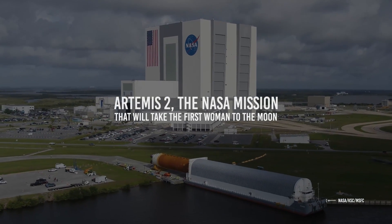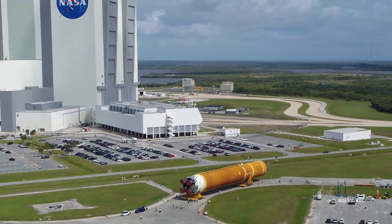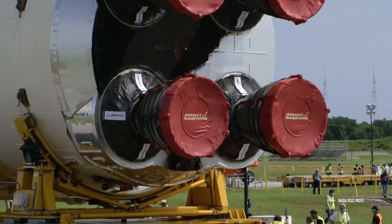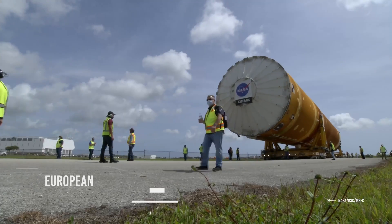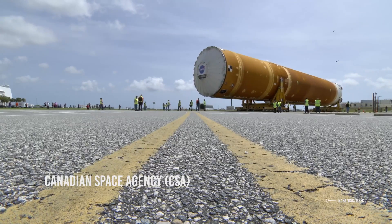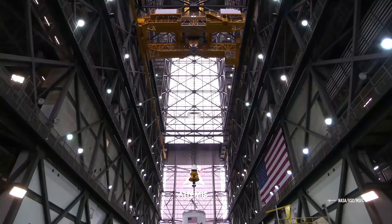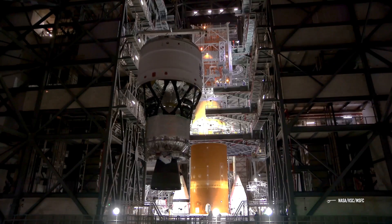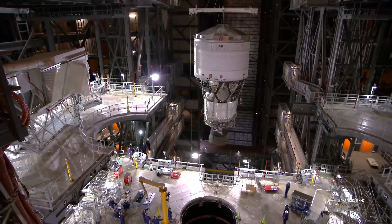The Artemis project is a space program created by NASA and supported by other space agencies such as the European Space Agency (ESA) and the Canadian Space Agency (CSA). Its primary mission is to lay the groundwork for bringing the next generation of humans to the Moon and subsequently Mars.